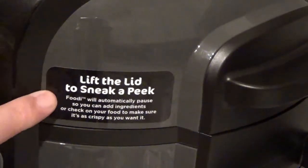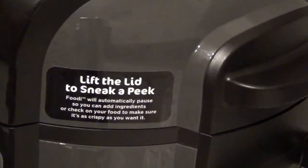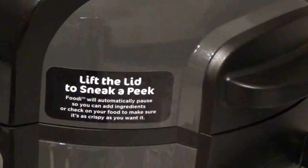And by the way, I've got a feeling this will be just like all the other air fryers — when you're air frying something you really need to flip it about halfway through so both sides get crispy the same way.